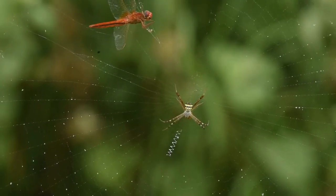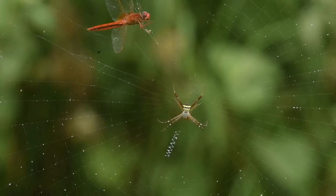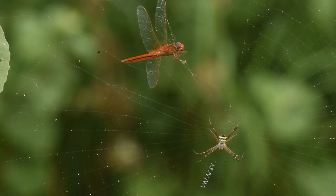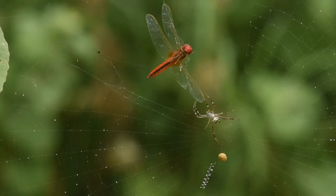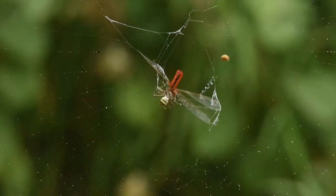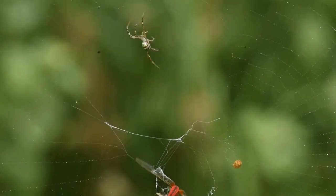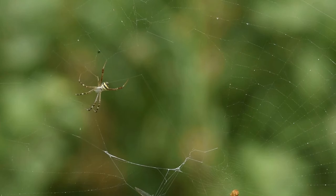No doubt, these orb weavers have mastered the art of trapping prey in their orb-shaped webs. The brilliantly coloured signature spider with silvery hair on the carapace always stays with its head turned towards the centre of the web. When the prey is caught, it quickly wraps the victim in white silk and immobilises it by emanating neurotoxin, then rotates it like a spinning top before administering the fatal bite.